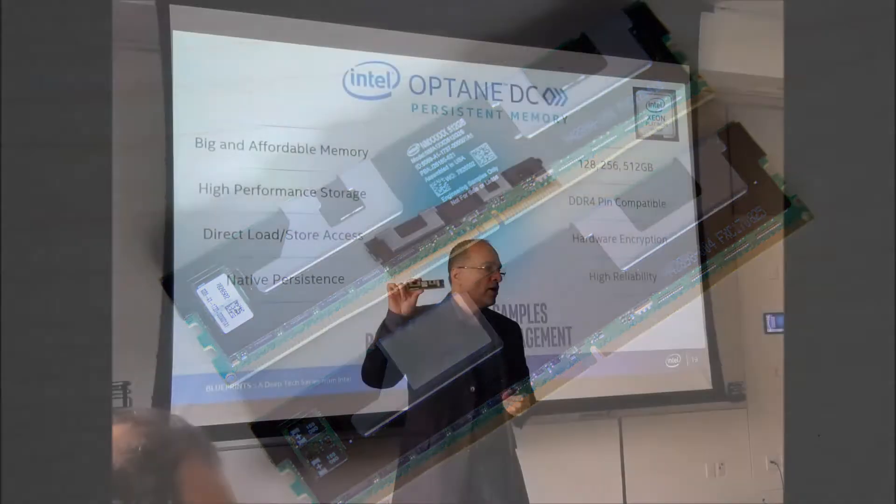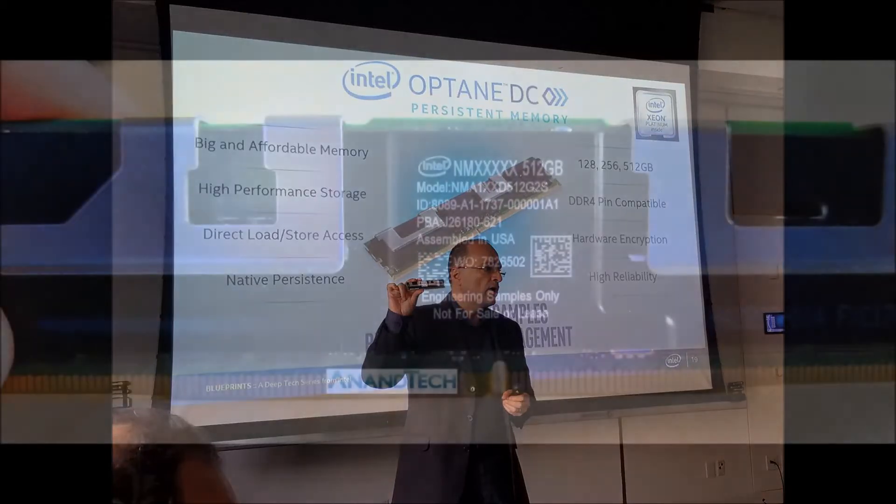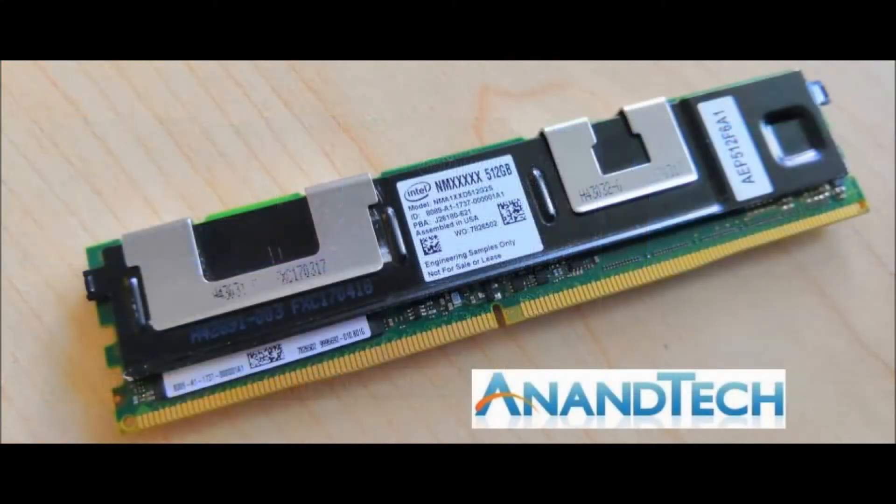That can dramatically improve start-up times and performance for some tasks, particularly on servers, which might normally load huge amounts of data from permanent storage into memory. Now it's already there.